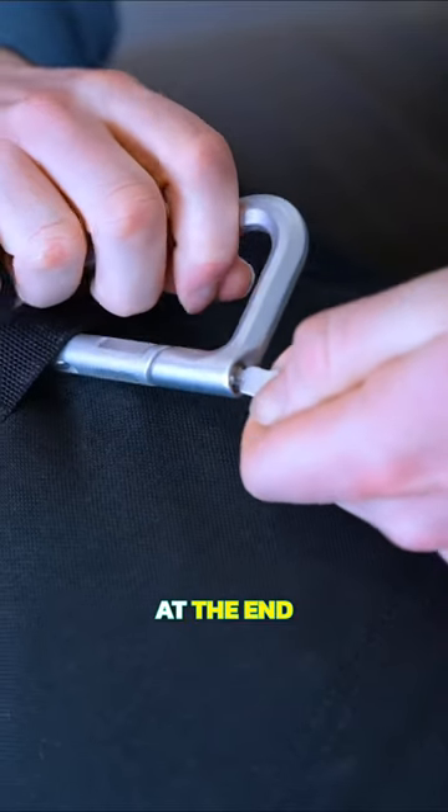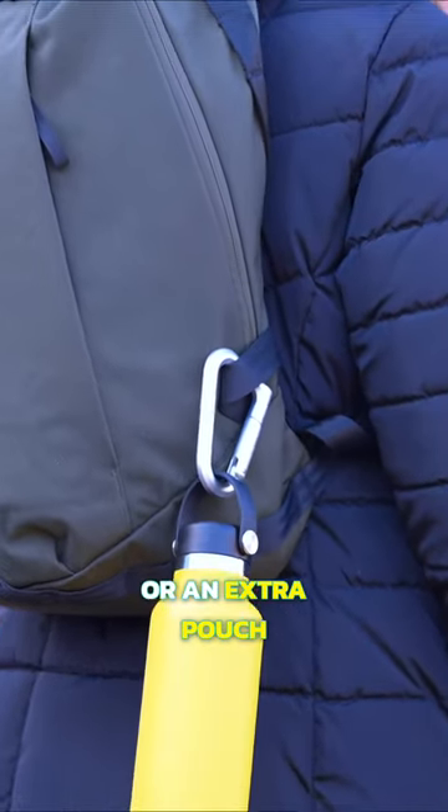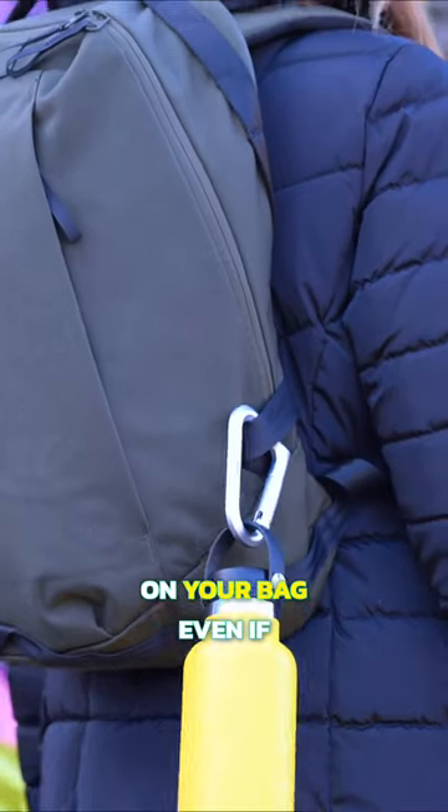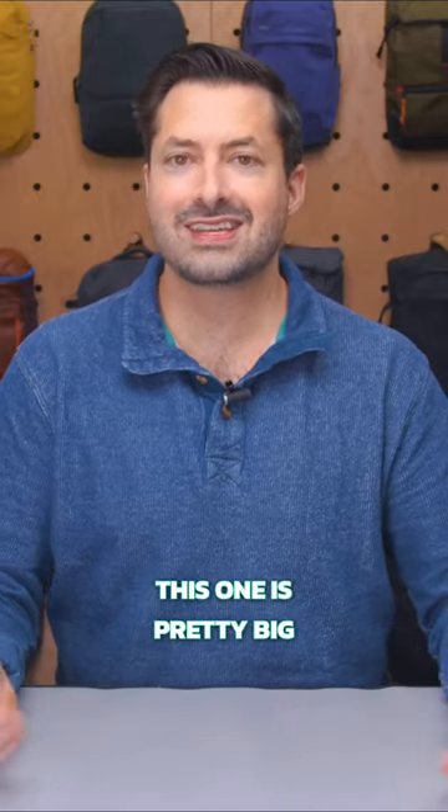Just turn the deadbolt at the end and it will lock the gate into place. If you carry a water bottle with a handle, or a hat, or an extra pouch, this will keep it on your bag even if it gets bumped. I think it's so useful, though I wish it came in other sizes since this one is pretty big.